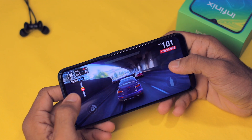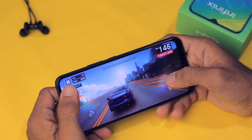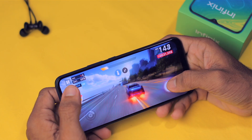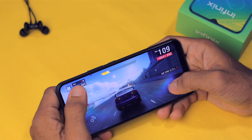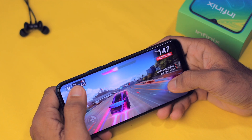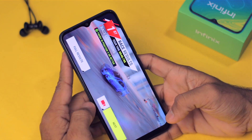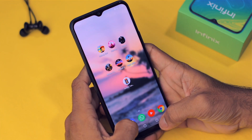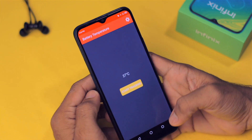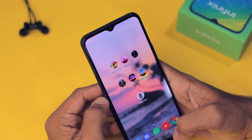Now let's play Asphalt 9 with visual quality set to High. The gaming performance was pretty fantastic — I won the race. The current battery temperature is still at 37 degrees Celsius and the battery is still at 88%.